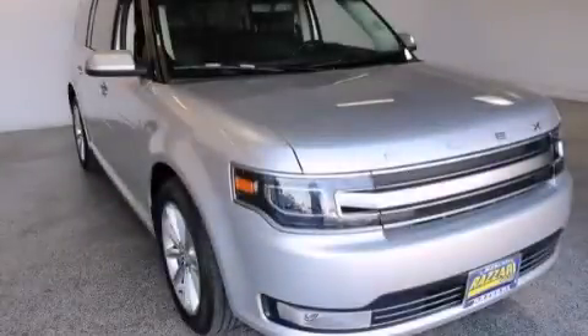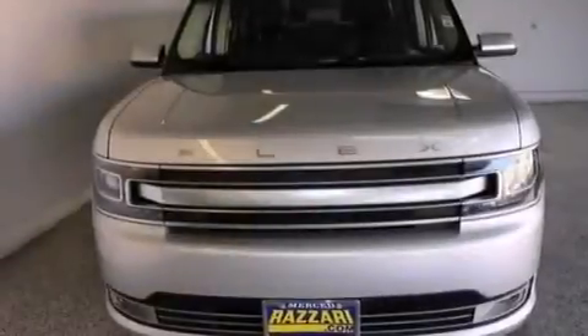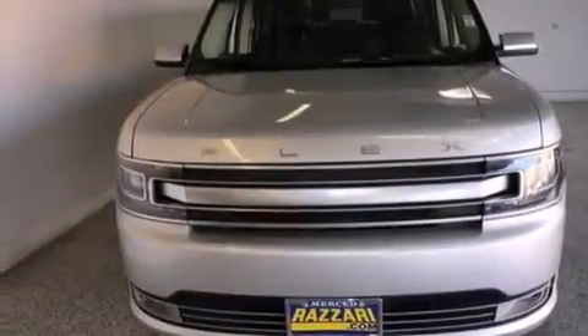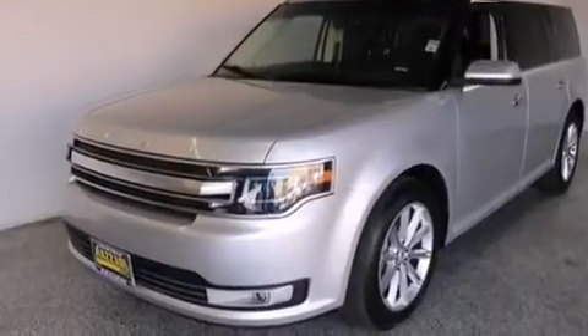This is a 2014 Ford Flex. Safety, space, and comfort. This crossover has an automatic transmission and a 3.5 liter V6.